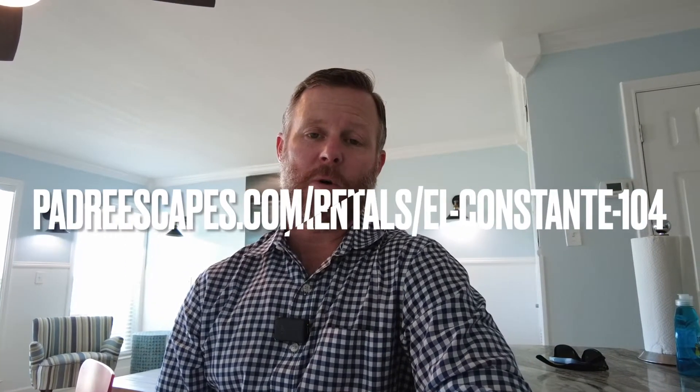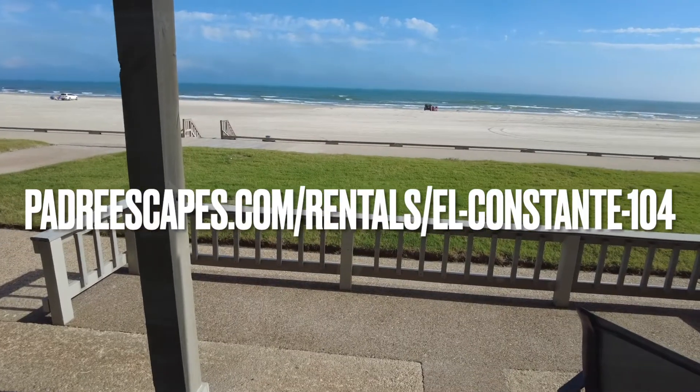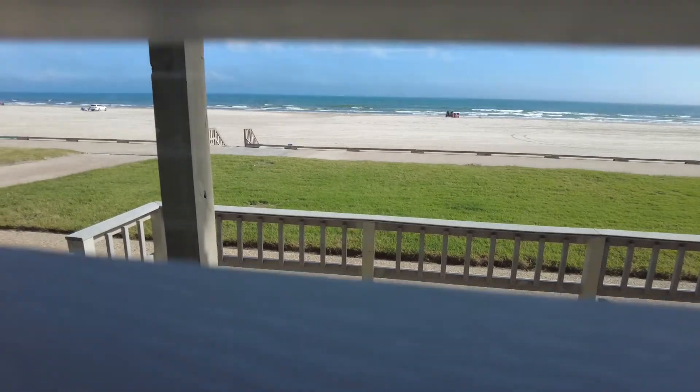Hi there, this is Jeremy Clayton. I'm here at El Constante, number 104. This is one of the best locations you're going to find anywhere here on the island. It's right on the beach — literally, the beach is steps from your front door.